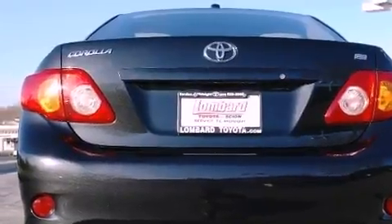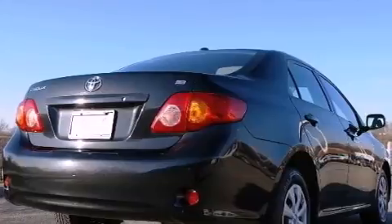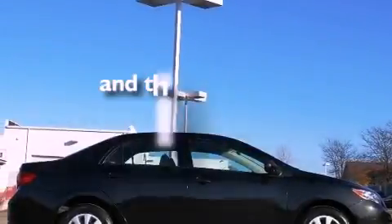A passenger side vanity mirror, a security system, an anti-lock braking system, rear curtain airbags, rear seat childproof door locks, and this vehicle has fewer than 37,000 miles on the odometer.